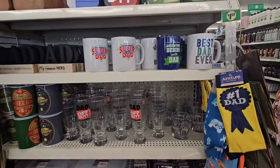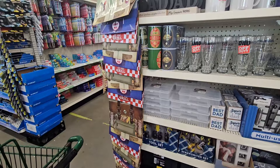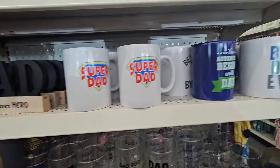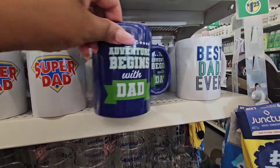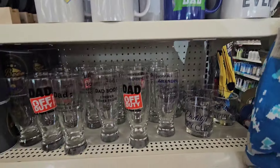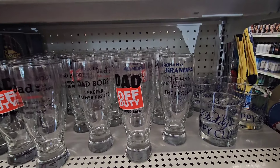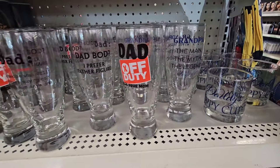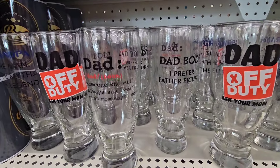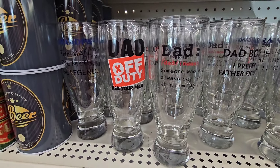I also have a Father's Day end cap here in Rocky Mount — actually they have a lot more than what I saw last night at Winterville. Some repeats from last year, but I believe the Super Dad mug is new. The adventure begins with dad, Best Dad Ever, Best Dad by Par. I didn't see this one last night. They have beer glasses — one for grandpa: 'Grandpa, the Man, the Myth, the Legend.' Dad Off Duty: Ask Your Mom, Dad Bod, I Prefer Father Figure, and 'Dad: Someone Who Will Always Say Yes When Mom Says No.'